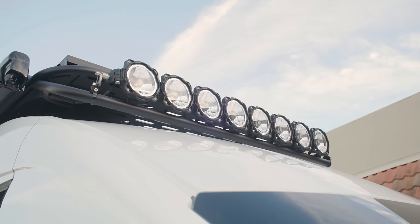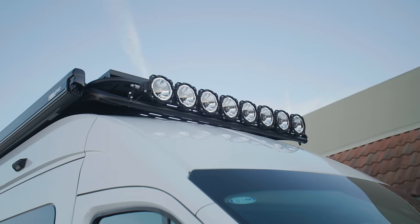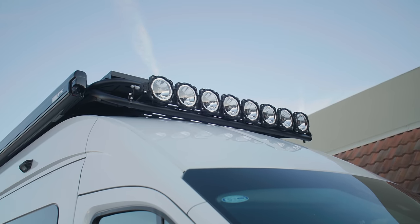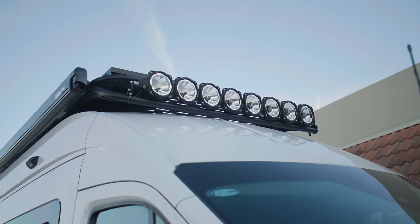For lighting on top of the vehicle, we've got a KC Highlights Gravity 6 Pro LED light bar. It's got eight bright LED lights hooked up to the Garmin switch control. Really easy to control, super bright — it's great light.